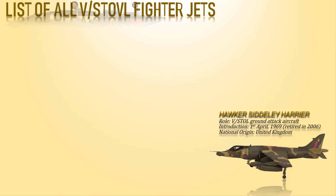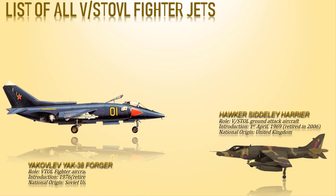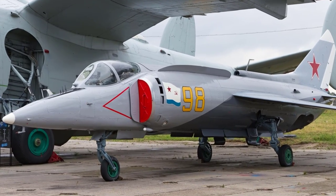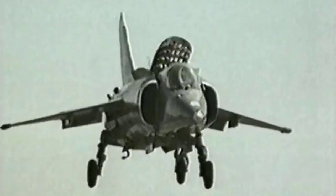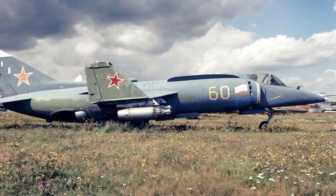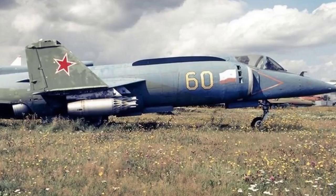Next is the Yakovlev Yak-38, known as the Forger. It was the sole operational VTOL strike fighter and the first carrier-based fixed-wing aircraft of Soviet naval aviation, entering service in 1971 and retiring in 1991. Unlike the single-engine Harrier, the Yak-38 featured two RD-38 turbojets located at the front solely for vectored thrust assistance, plus one Tumansky R-28 V-300 engine for thrust and regular flight. Carrying these two extra engines meant significantly more weight compared to the Harrier.